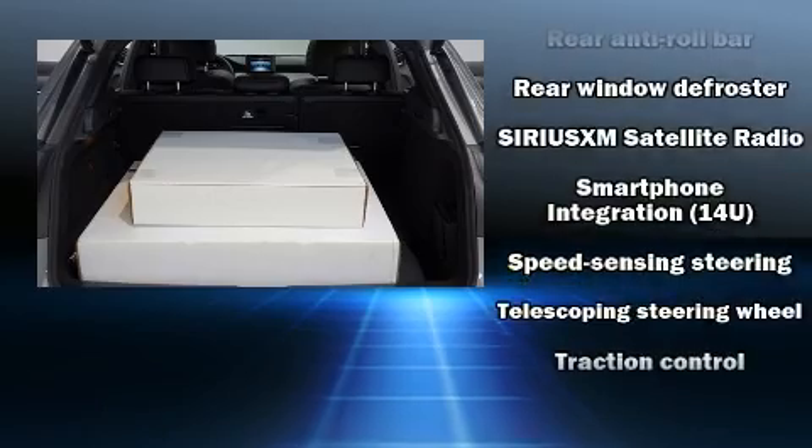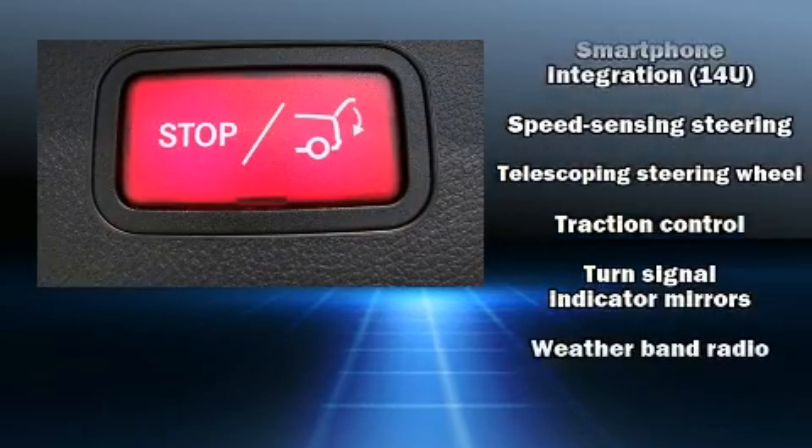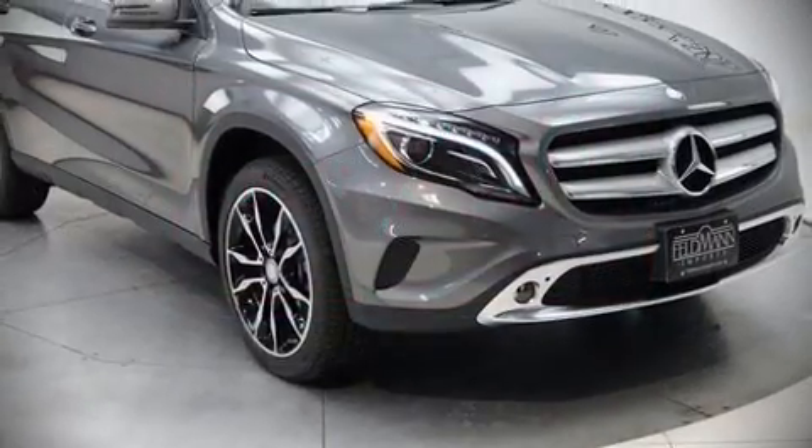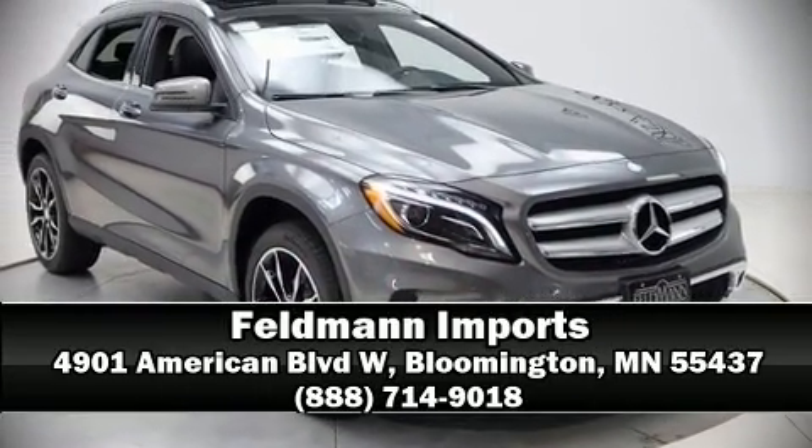You'll never lose visibility with rain sensing wipers which activate automatically when the drops start to fall. Stop by our dealership or give us a call for more information.